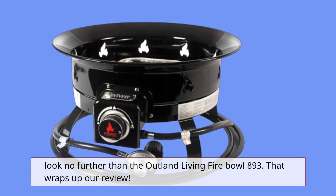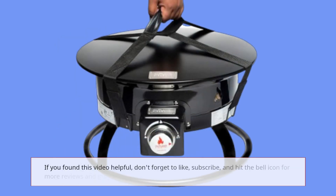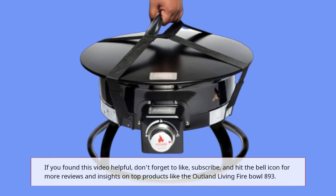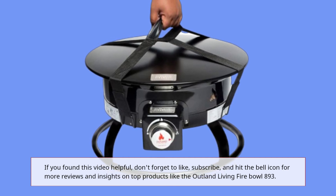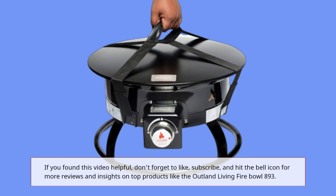That wraps up our review. If you found this video helpful, don't forget to like, subscribe, and hit the bell icon for more reviews and insights on top products like the Outland Living Fire Bowl 893.